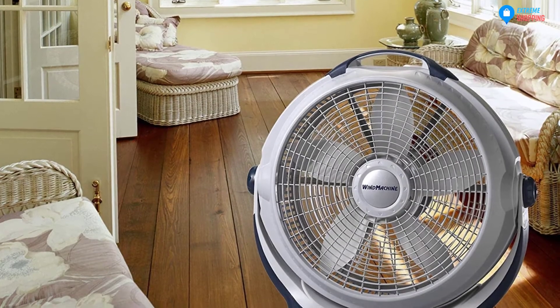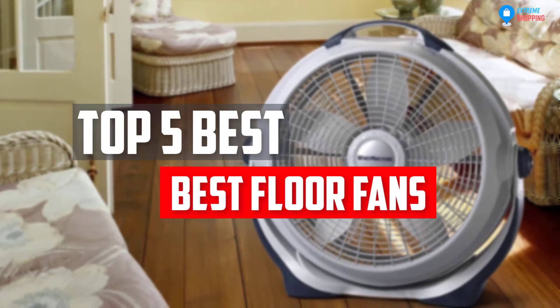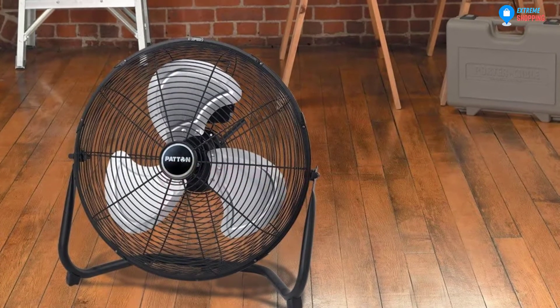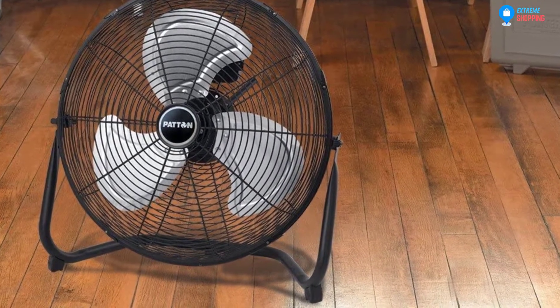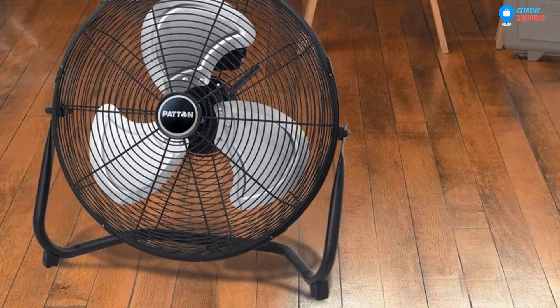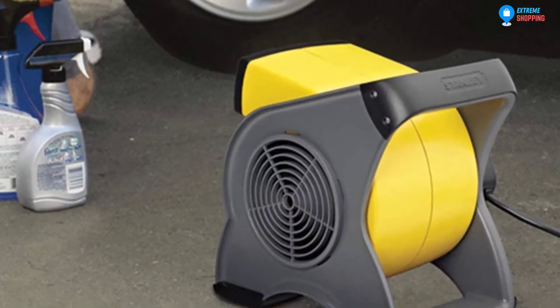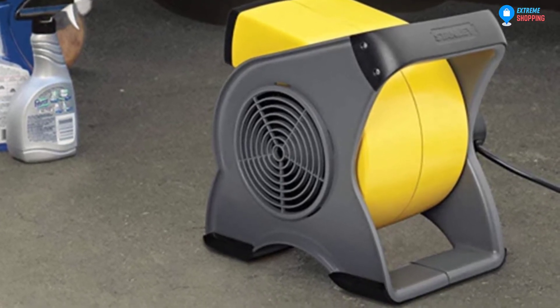In this video, we will look at the 5 best floor fans available on the market today. We made this list based on our personal opinion, hours of research, and customer reviews. We've considered their quality, durability, features, and more. If you want more information and updated pricing on the products mentioned, check the links in the description box below. So, let's dive into the video.